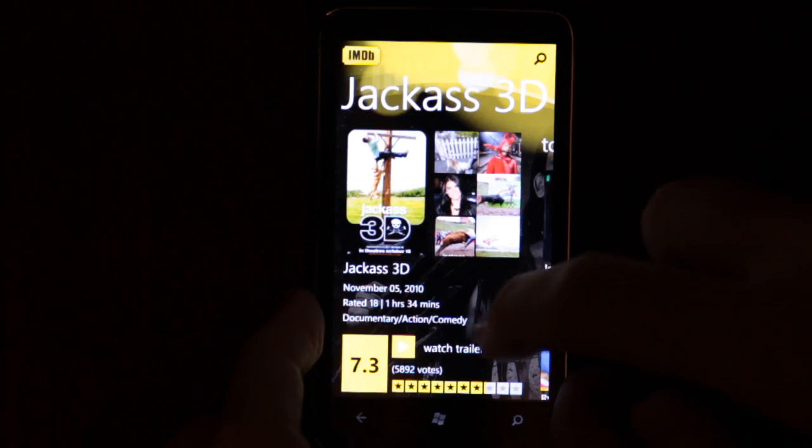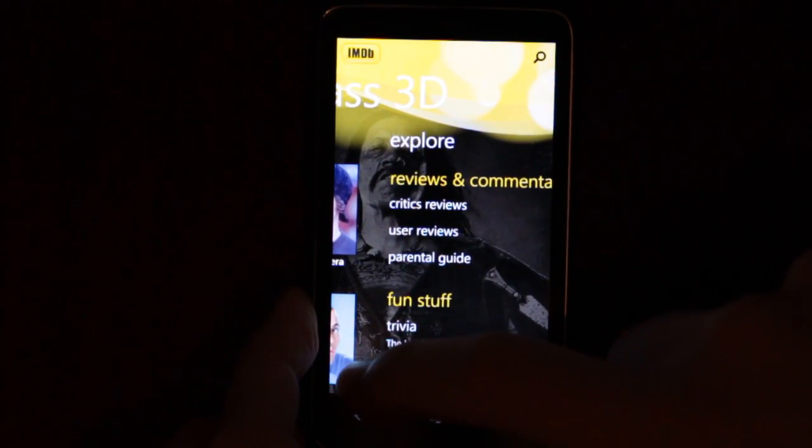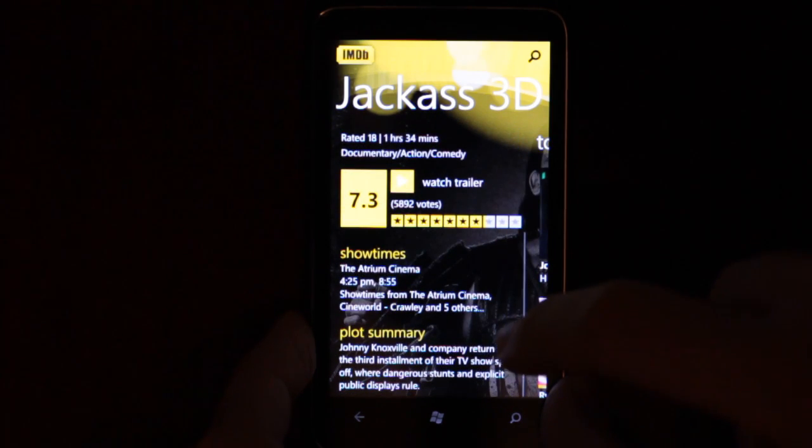As you can see, the background of the page — the panorama. You can see the score, the voting, the show times.